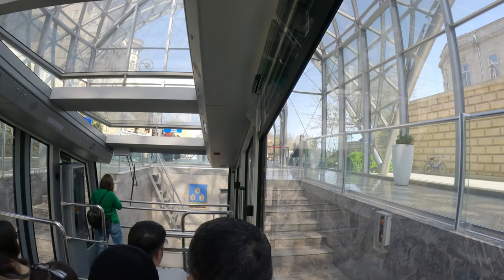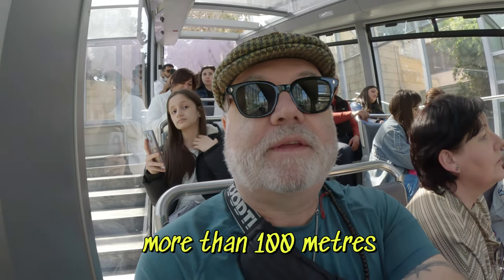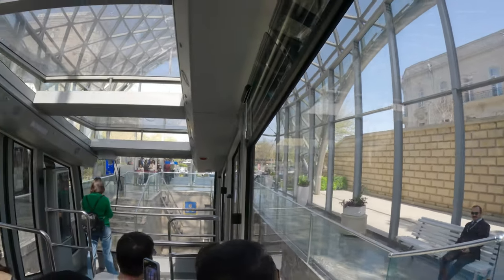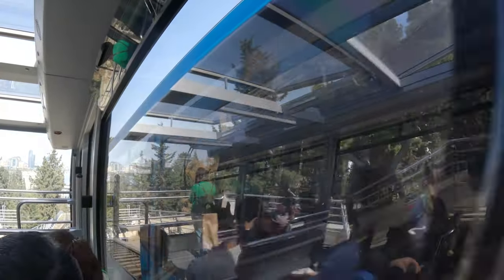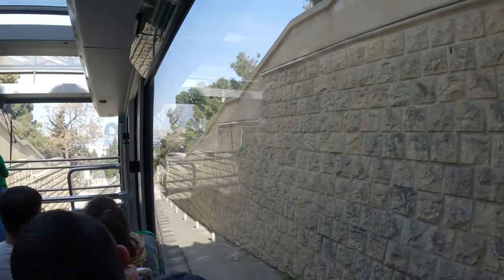Here we are. I can't imagine it taking that long — it's only about 100 meters. It's like a metro. There are two operating at the same time — the track splits, that's why we had to wait. They go up simultaneously — you can see the tracks split.